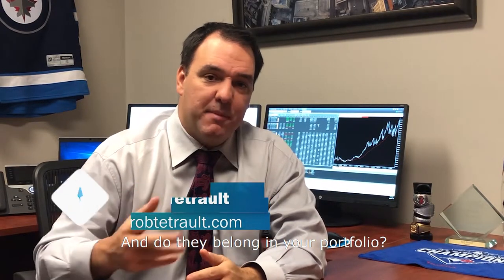Hey, I'm Rob Tatro from RobTatro.com. Today we're talking about PPNs, Principal Protected Notes, and do they belong in your portfolio? First of all, what is a PPN?